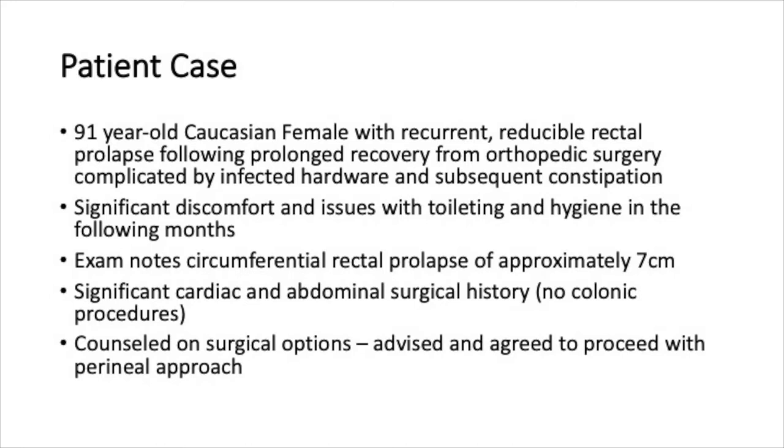The prolapse caused significant symptoms for the patient and was noted in office to be circumferential and reducible at approximately 7 centimeters in length. Given the patient's age and her past medical and surgical history, she was counseled on the risks, benefits, and alternatives to a perineal approach for a surgical repair.